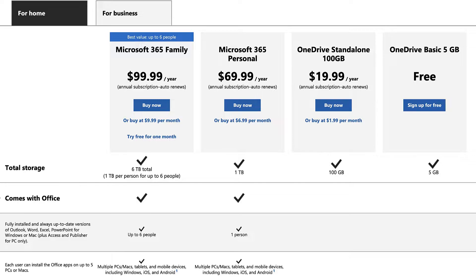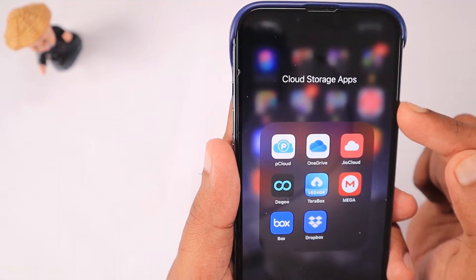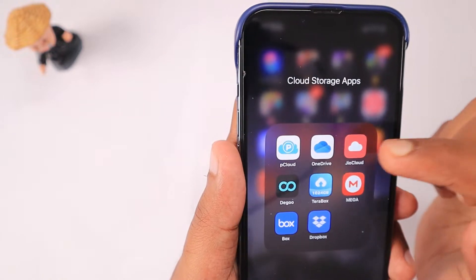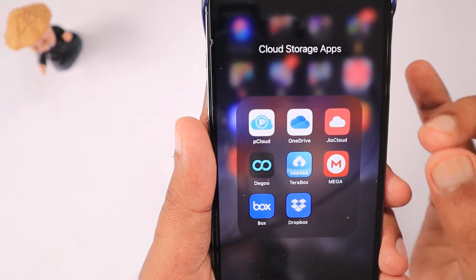Each user can store one terabyte of data, and at the same time each user can install Office applications on up to five computers or Macs. I think this is definitely more value for money if you have the requirement for Microsoft Office applications.